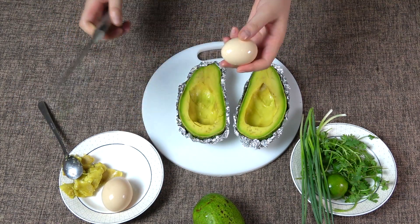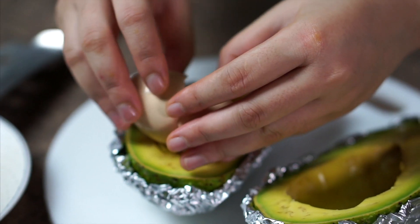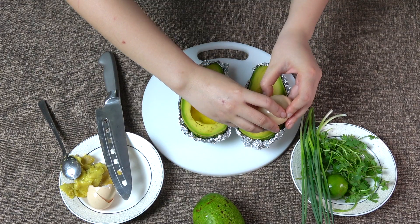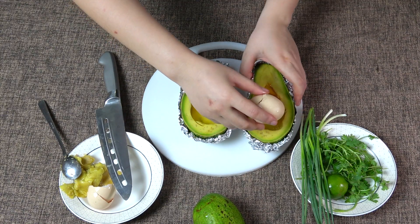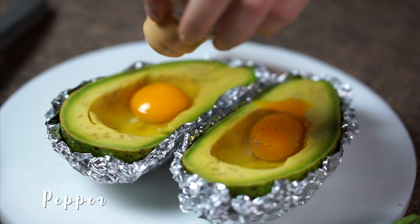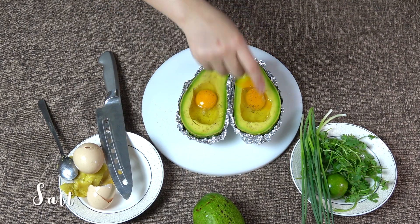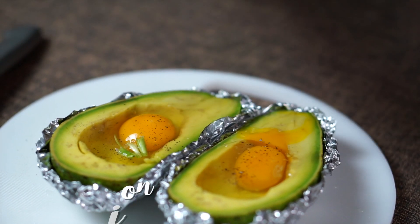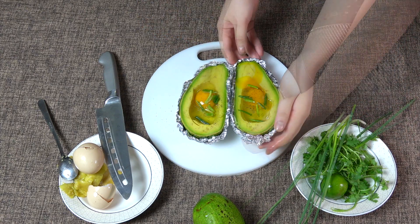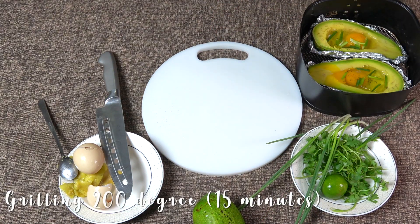Put two eggs into the two halves of the avocado. Sprinkle with salt, pepper, and green onions. Bake at 200 degrees for 15 minutes.